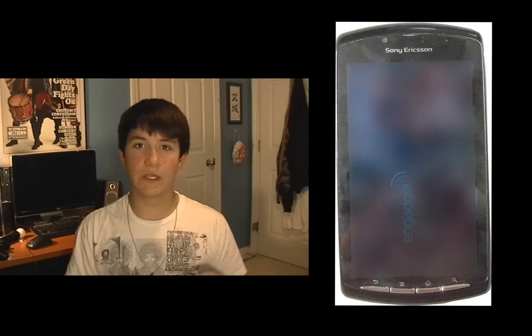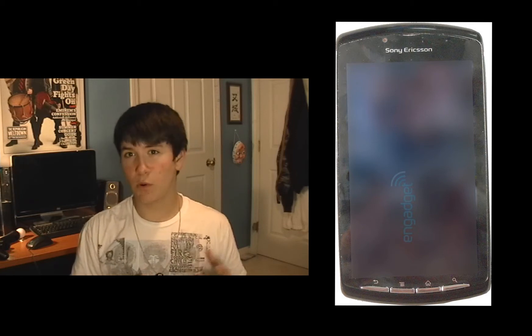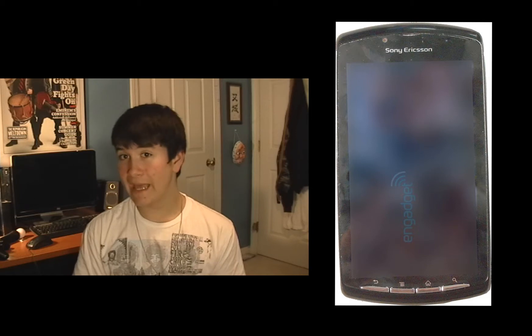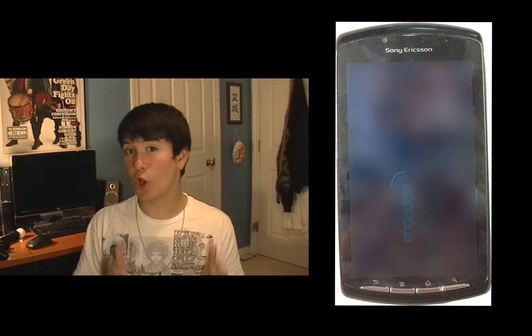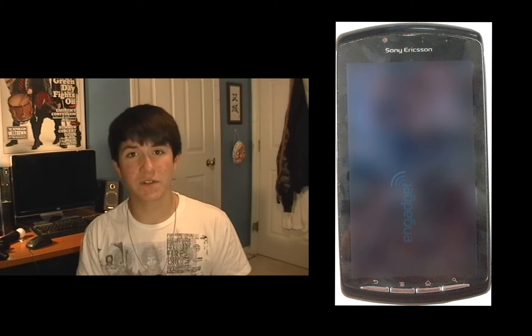As you can see from the pictures next to me, the specs on this thing are really good. This will be running Android 3.0, also known as Gingerbread, so in a way we are getting Android to the PSP. The size of the screen isn't really known, but it ranges from 3.7 inches to 4.1 inches.